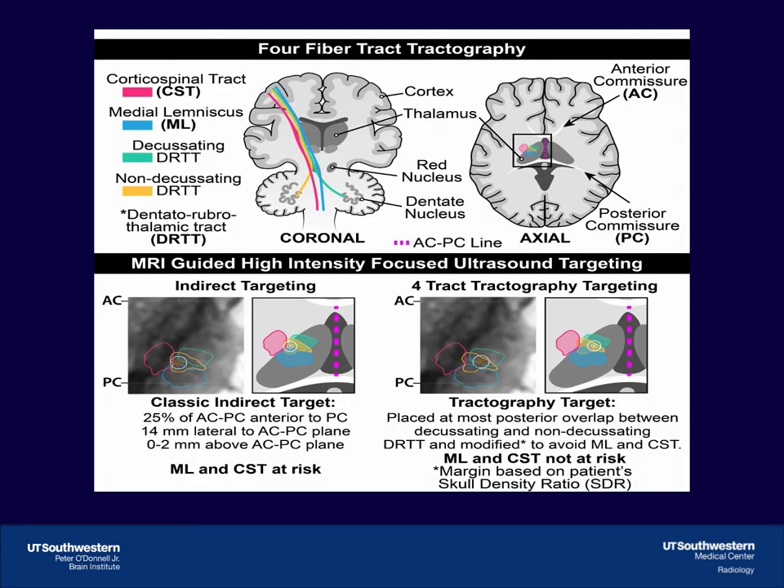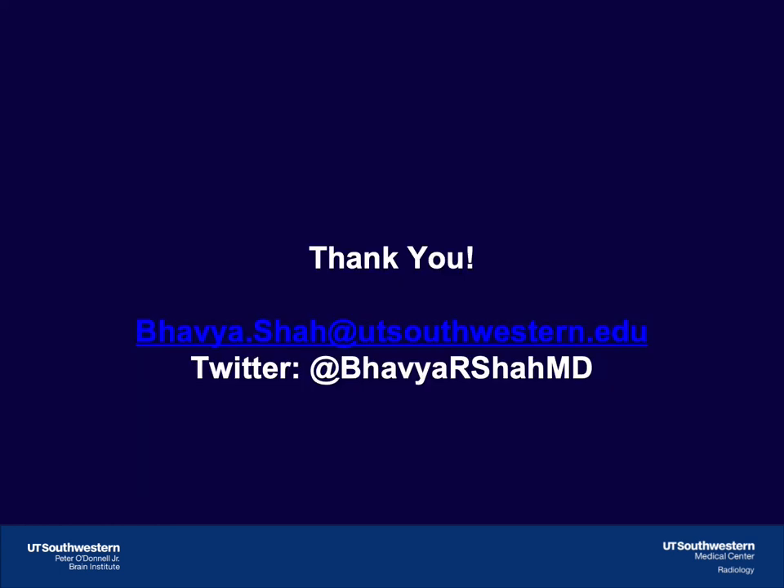This is a graphical abstract showing pertinent targeting considerations when employing 4-track tractography. Thank you.